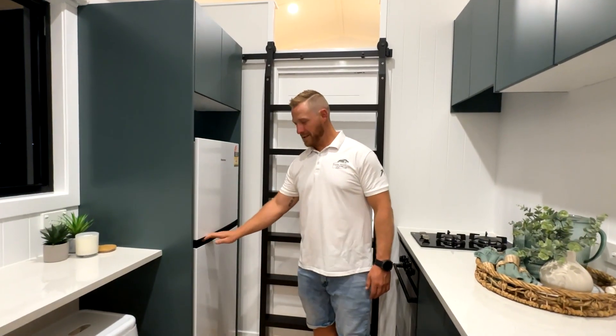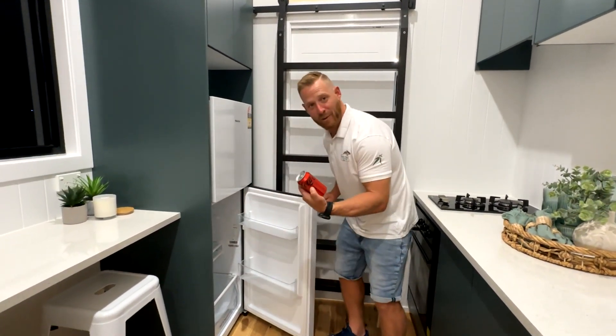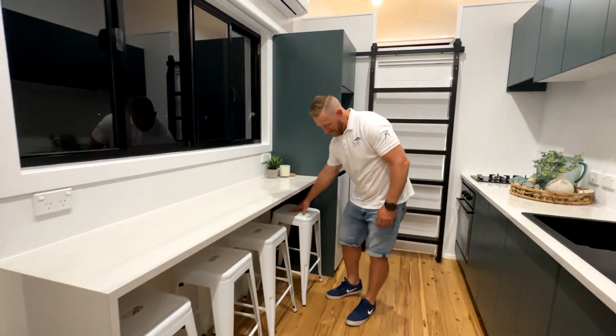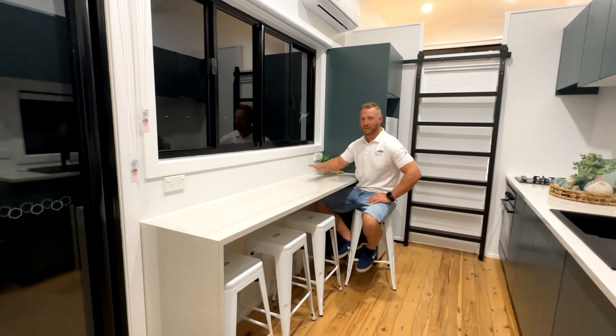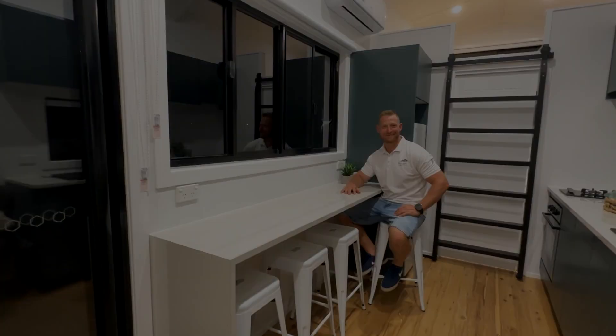In this room we have a fridge where you can keep all the goods — something I prepared earlier. We've got seating for the whole family. Pull up a pew and enjoy the view — have breakfast or your coffee.